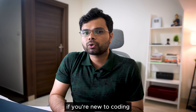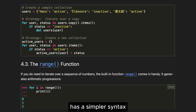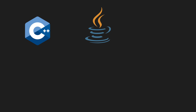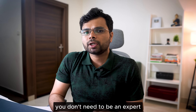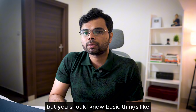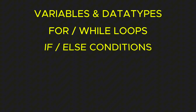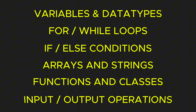That said, if you are new to coding, I recommend starting with Python — it's beginner-friendly and has simpler syntax. If you already know a language, stick with it, whether it's C++, Java, C#, JavaScript, TypeScript, or Go. You don't need to be an expert, but you should know the basics: variables and data types, for and while loops, conditionals, arrays and strings, functions and classes, and input-output operations.